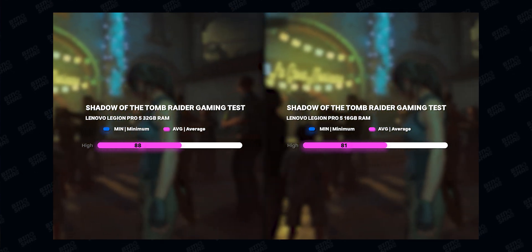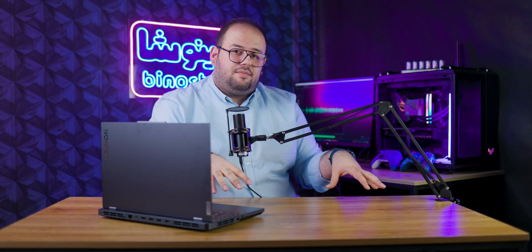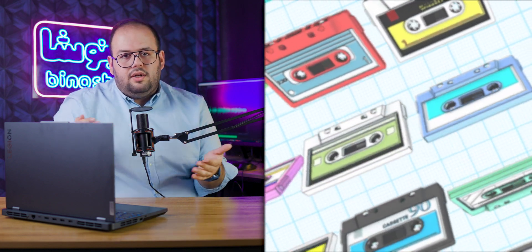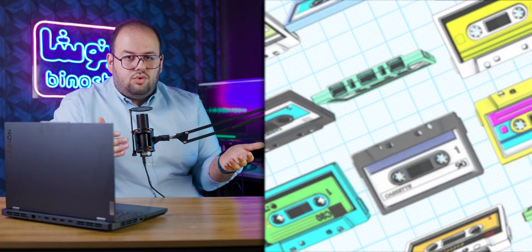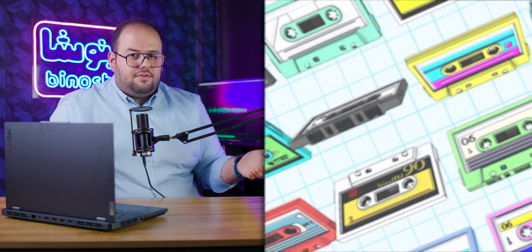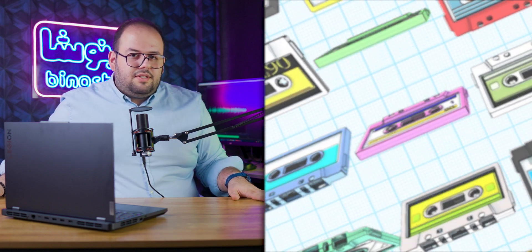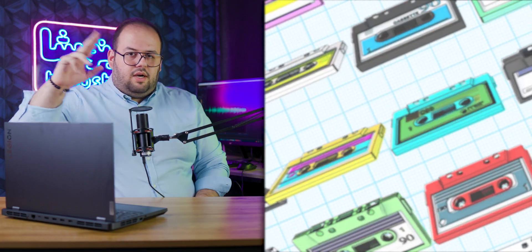The upgrade from 16 to 32 gigabytes is as cheap as about 50 US dollars, and for that price I think you should do the upgrade and be happy with your laptop. What do you think about these scores? Tell us in the comments below, and if you liked this video, don't forget to like and subscribe.